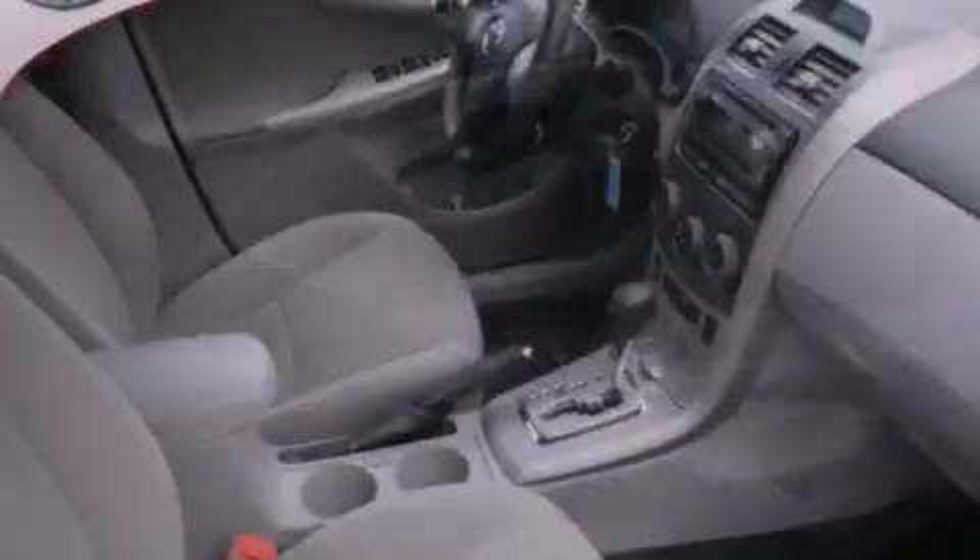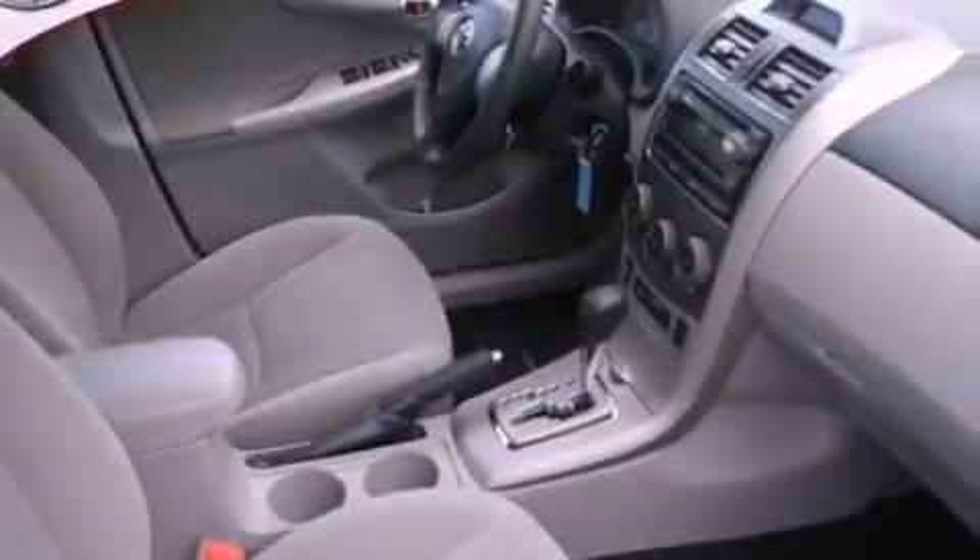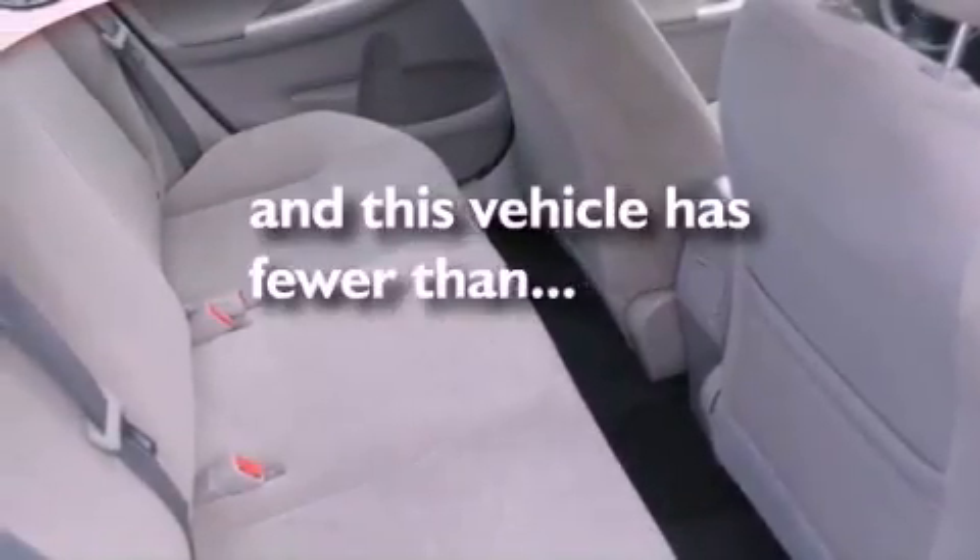A passenger-side vanity mirror, rear impact crumple zones, air conditioning, and this vehicle has less than 15,000 miles.